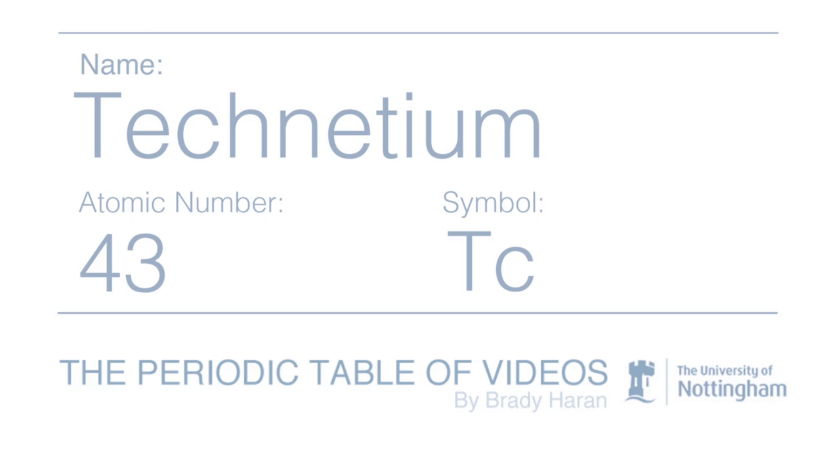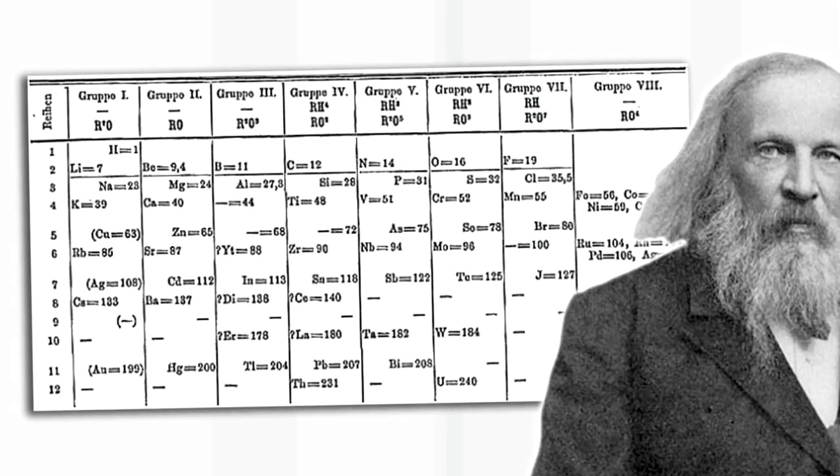Technetium was one of four elements that were predicted by Mendeleev to exist in the periodic table but had not yet been discovered. He predicted it first to have an atomic weight of 100, which he then revised to 99, which was pretty accurate.